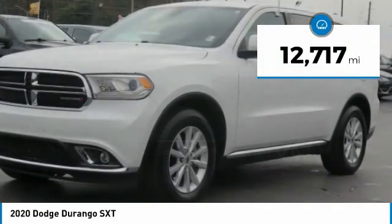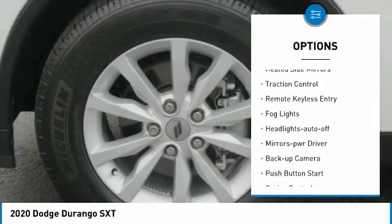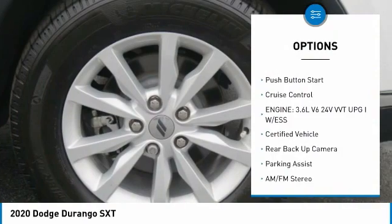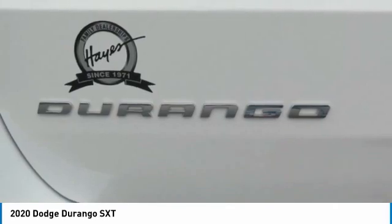This vehicle has less than 15,000 miles. Here are some of this vehicle's great options: aluminum wheels, heated side mirrors, traction control, remote keyless entry, fog lights, headlights auto off, mirror memory, backup camera, push button start, cruise control.